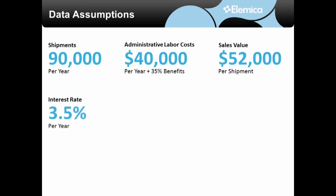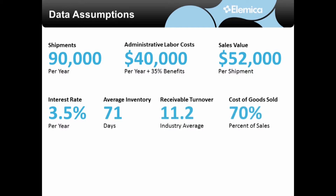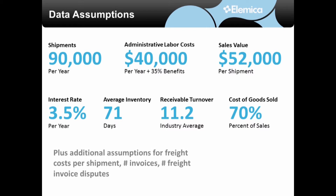We also used public information to estimate interest rate, days of inventory, receivable turnover, and cost of goods sold. There were other assumptions required for the analysis — things like freight costs and invoice figures — which we also pulled from the Alemica supply chain operating network or from customer interviews.